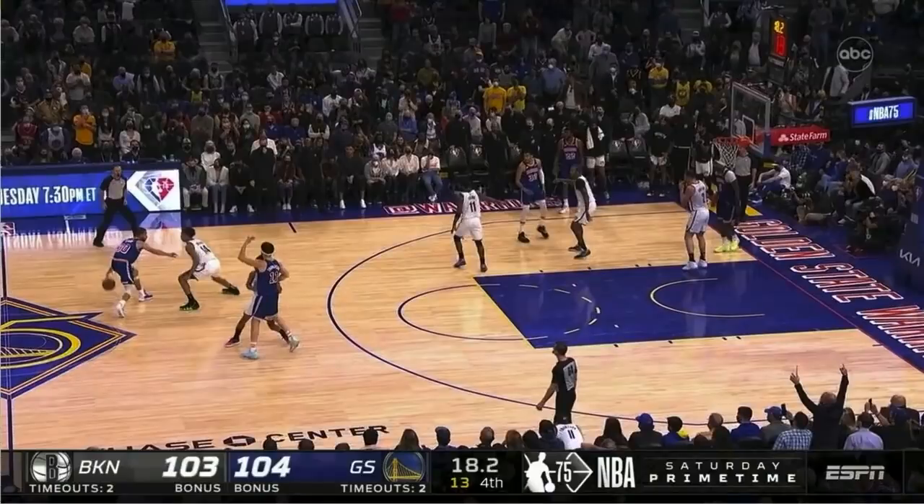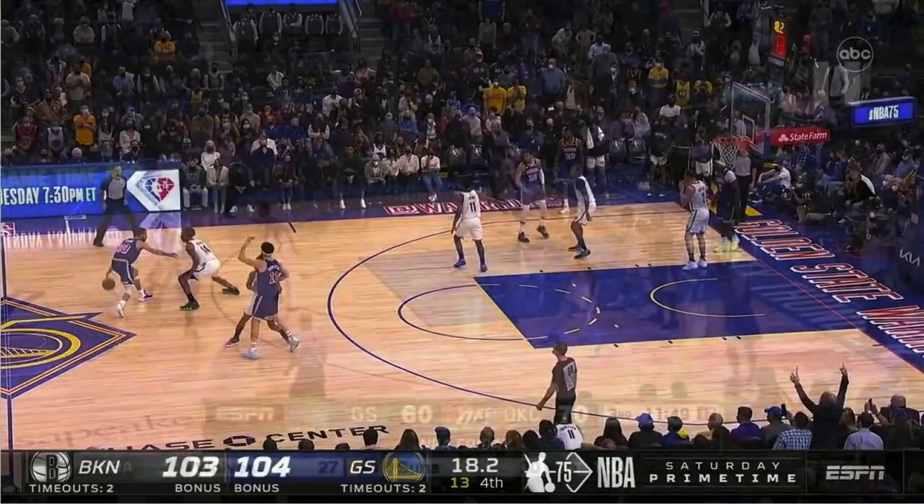Hello, everybody. The Warriors just held on in an exciting game against the Brooklyn Nets. I wanted to focus on the biggest shot of the night, a very simple play, the Steph-Clay pick-and-pop, which they pretty rarely run because a lot of its effectiveness comes from the surprise factor. But let me give you a few examples.